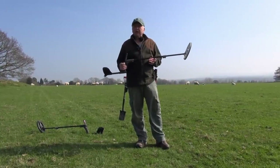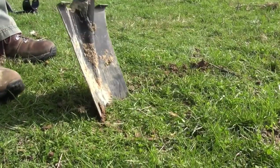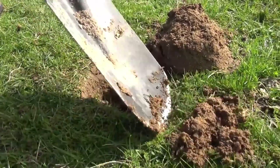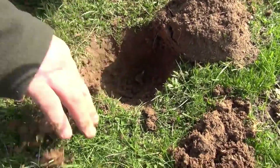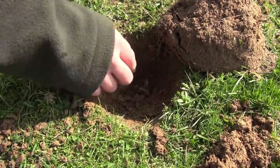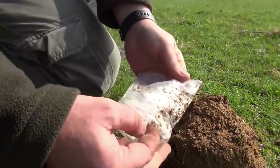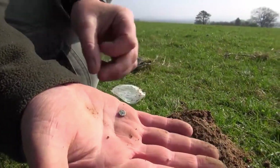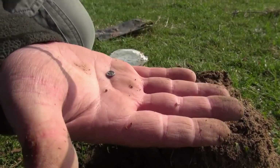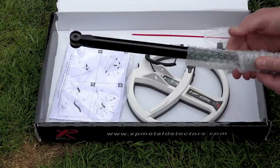Now, what was the buried target? Let me dig it up and show you — I think you'll be amazed at the size and the depth. Look at that — it's a Celtic Minim, a tiny Celtic Minim. And that's about five inches deep. When you buy an additional search coil, it will come supplied with a lower stem and fixing kit.